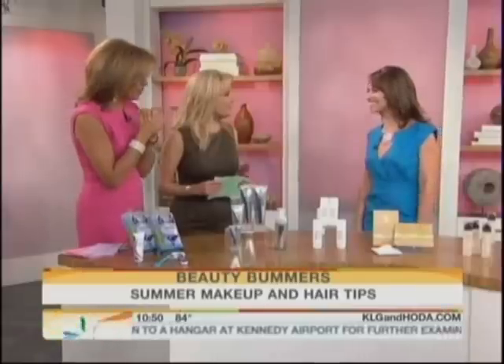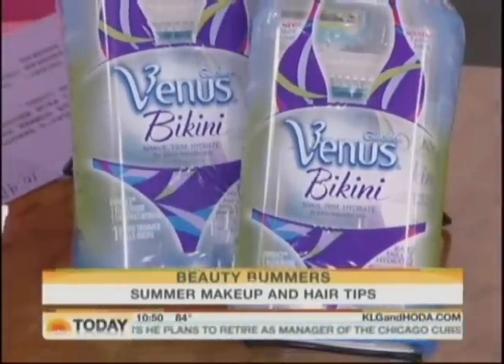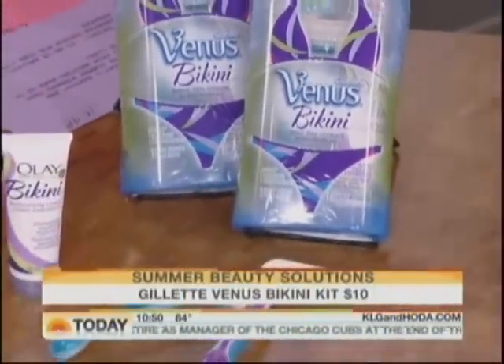We're back with today's beauty solutions for those summer bummers that cause everything from melting makeup to unfortunate tan lines. We've enlisted beauty expert Rebecca George for some tips. Summer is the toughest beauty season because we're exposed from head to toe, and it's been like 110 degrees for the past 60 days. The bikini area is troublesome — it's definitely a hairy situation.